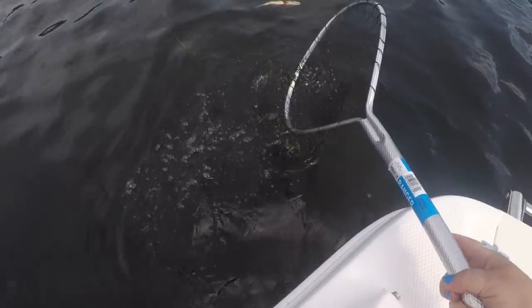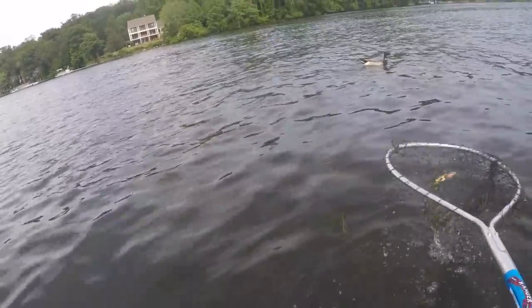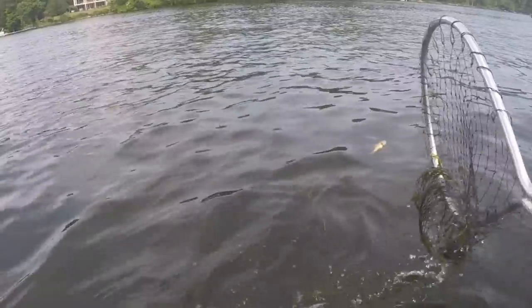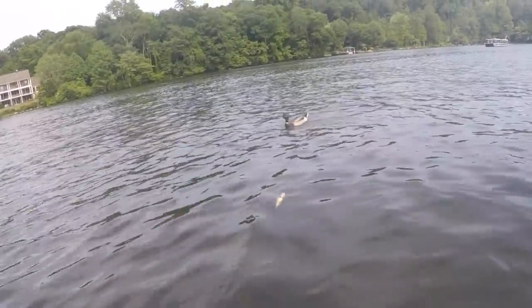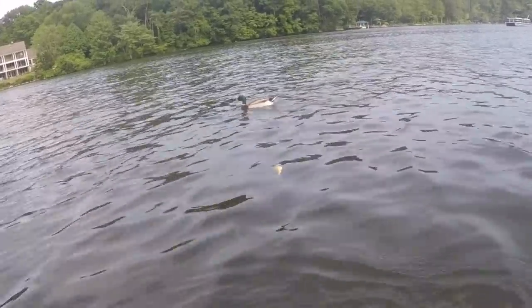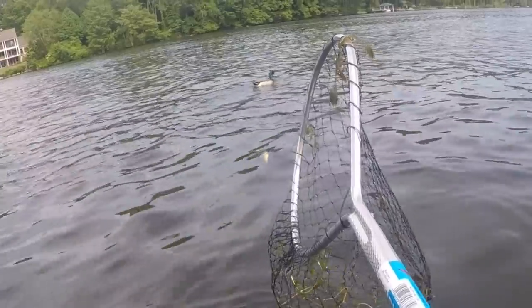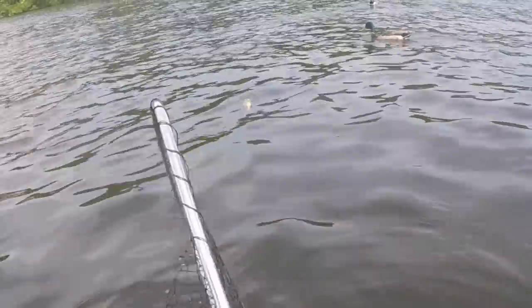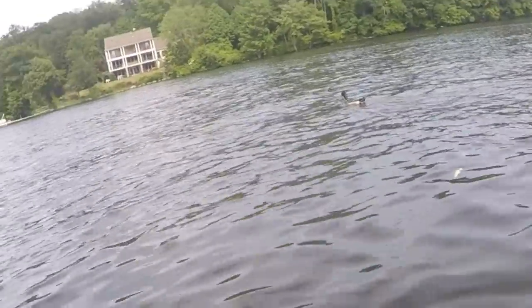Is he alive? Oh my god, we gotta save him. Come here, little fish. I can't get him. Oh my god. Here's a duck. That's a big fish. Wait, how can I get him? This isn't working. He just came floating up out of nowhere. What kind of fish is that? Oh my god, oh my god.